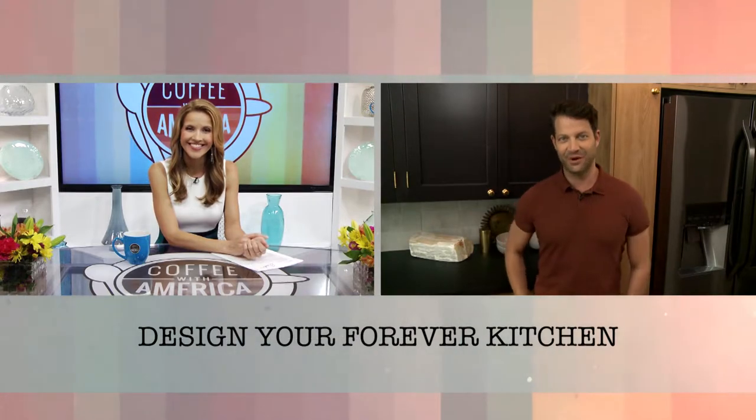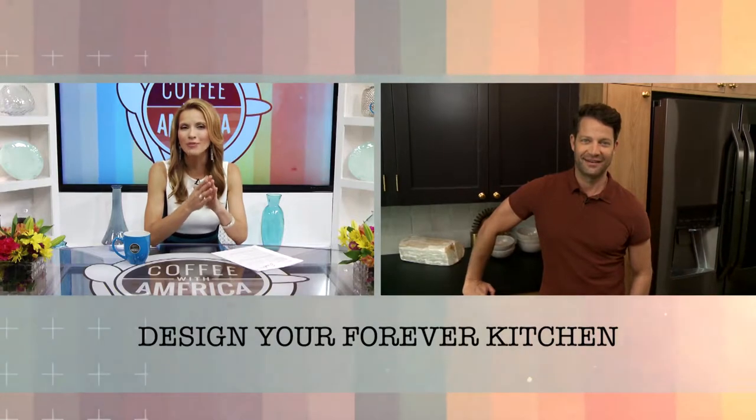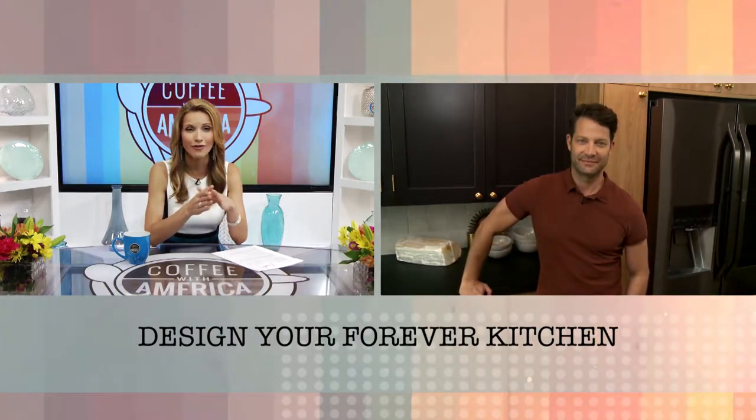Hi Nate! Good morning, how are you? Thank you so much for joining us. So tell us, what are your top tips for designing a forever kitchen?